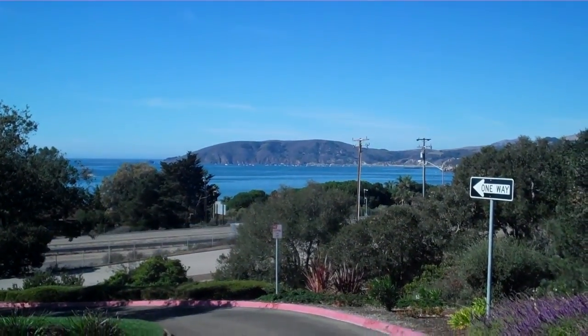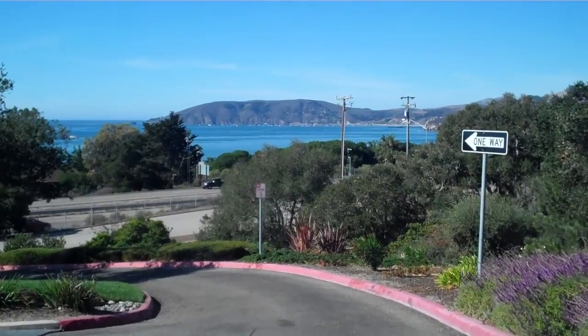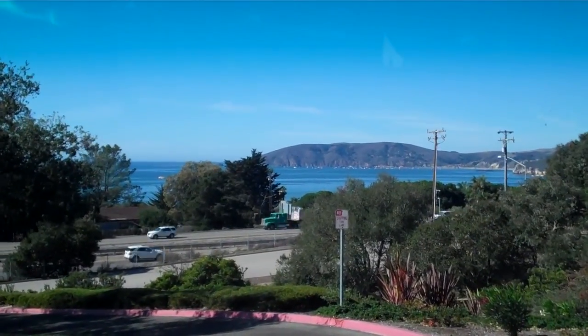Julia Waldorf, JuliaWaldorf.com. Well, here we are going down the hill from a house that's listed, and this is what kind of view the house has.